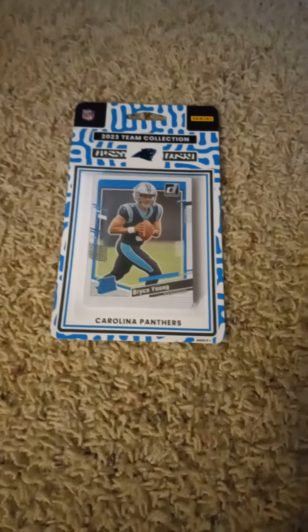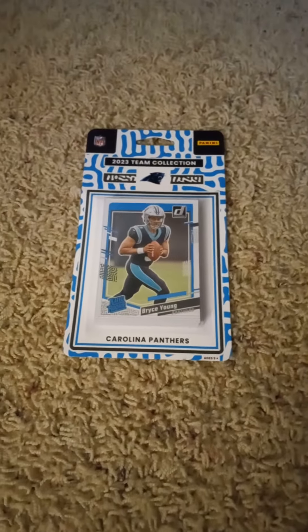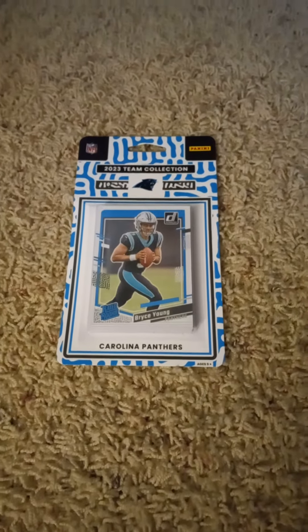Hello once more and welcome back to the channel. I'm back here on YouTube doing another 2023 Donruss Football Factory Team Set pack opening video today for the Carolina Panthers.